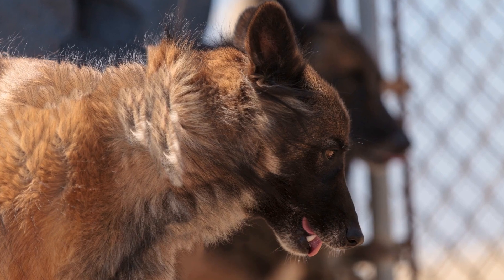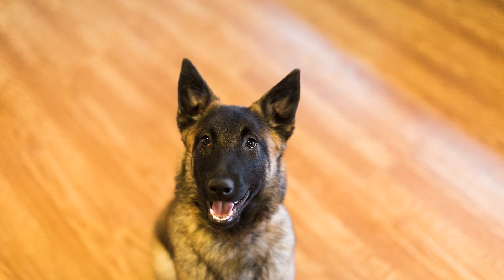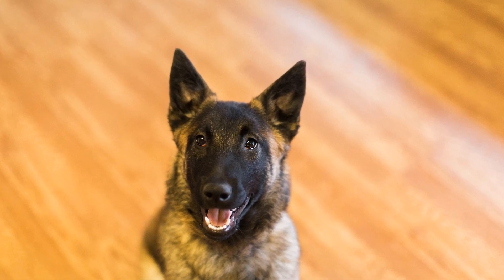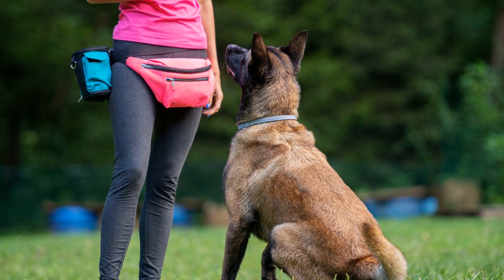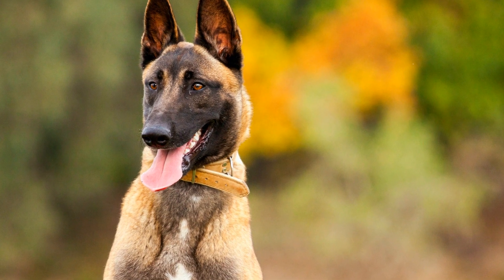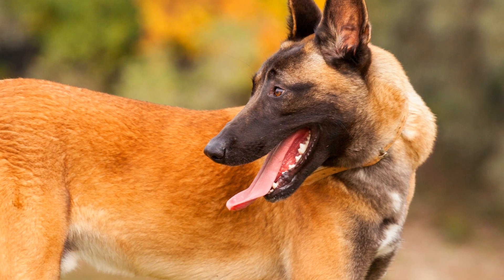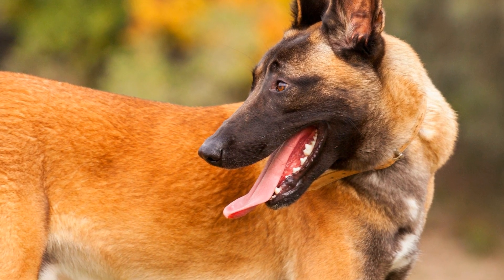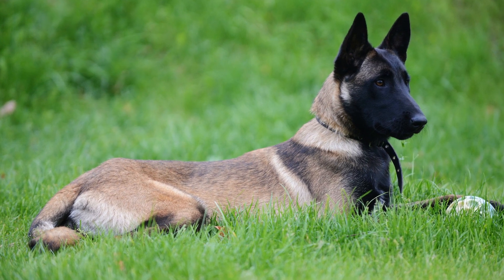Apart from seasonal shedding, Belgian Malinois also shed throughout the year, though this shedding is relatively less compared to the shedding seasons. Regular grooming, such as weekly brushing, can help control the amount of loose hair. It is also important to note that the intensity of shedding can vary between individual dogs — some Belgian Malinois may shed more than others due to factors like genetics, diet, and overall health.